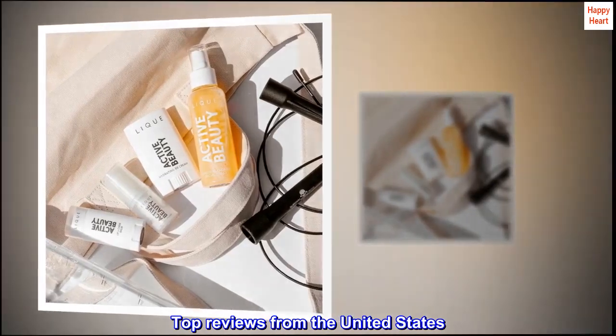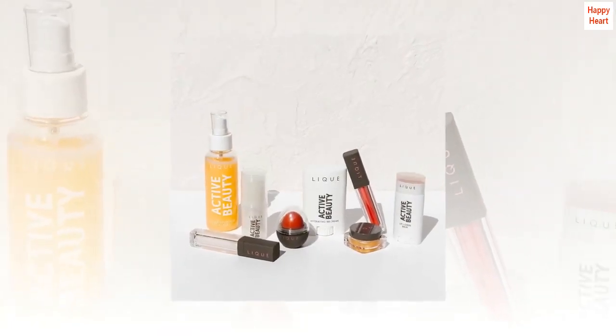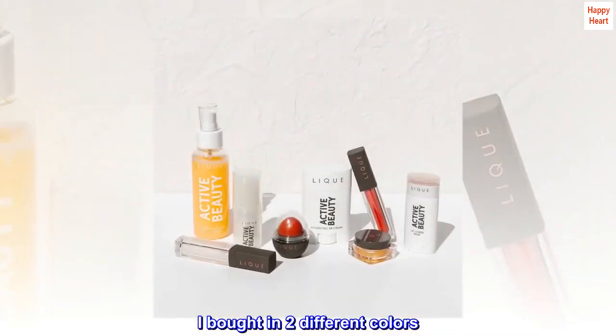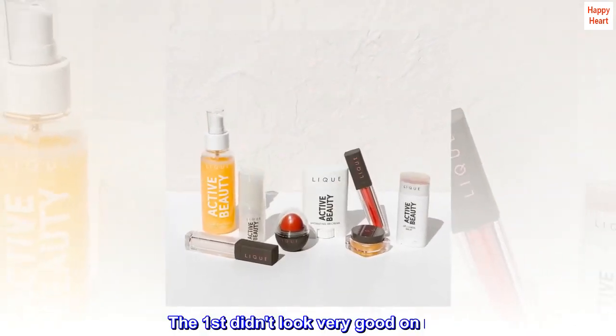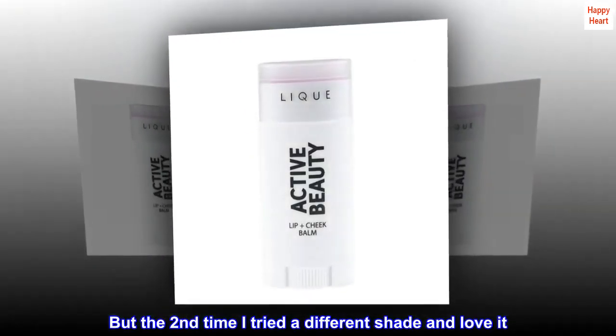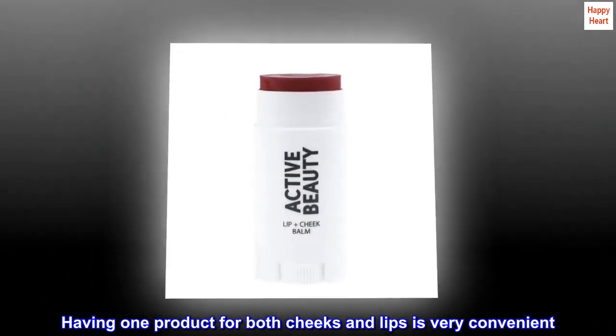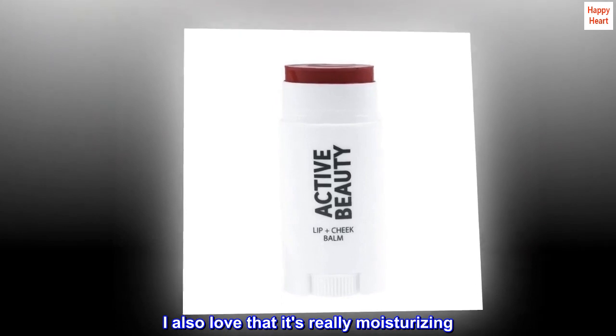Top reviews from the United States: Love it when I choose the right color. I bought it in two different colors — the first didn't look very good on me, but the second time I tried a different shade and love it. Having one product for both cheeks and lips is very convenient. I also love that it's really moisturizing. Great product.